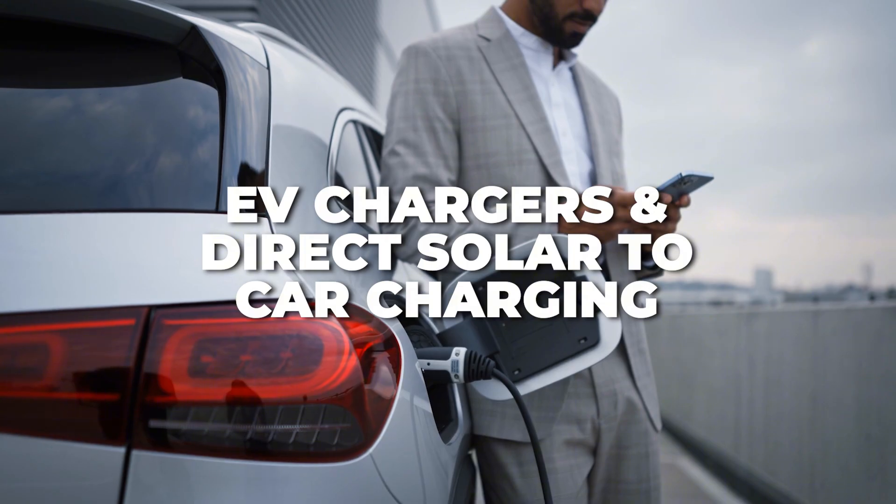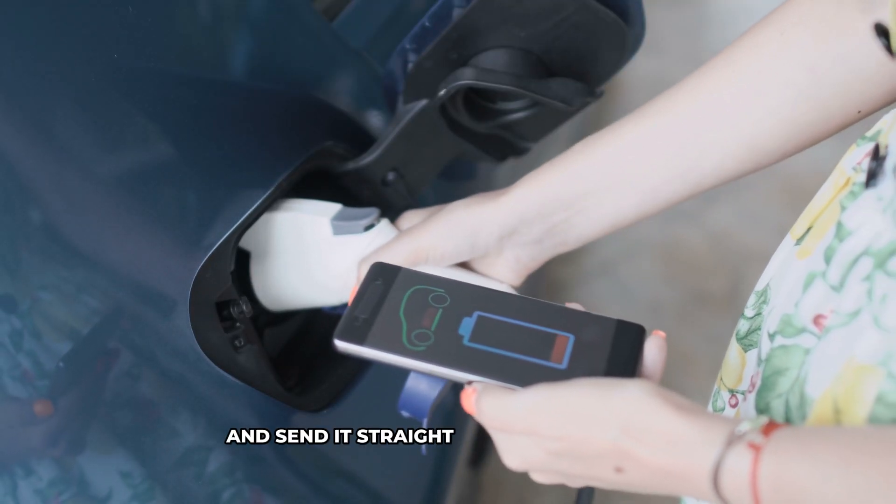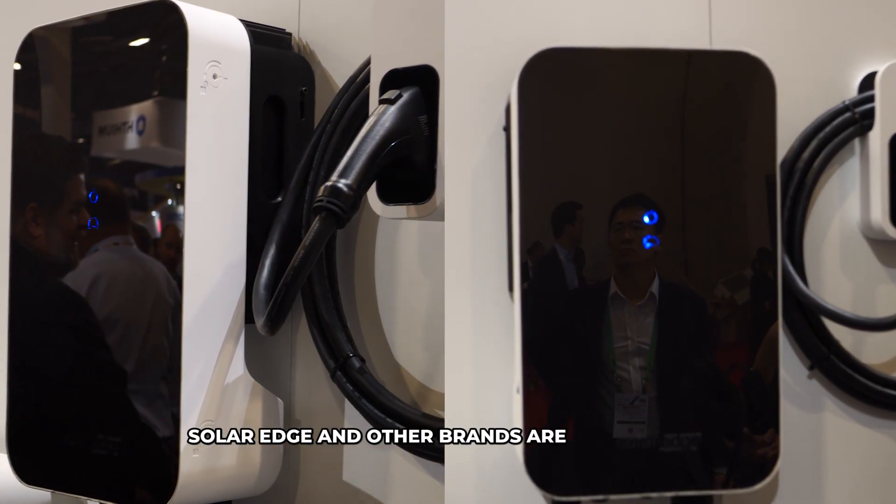New EV chargers can now take direct solar power and send it straight to the car battery without having to invert it. SolarEdge and other brands are leading this, making home EV charging more efficient and cost-effective.